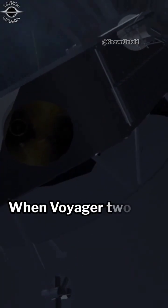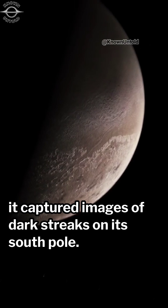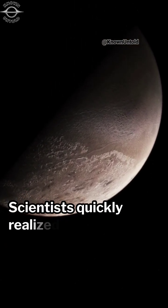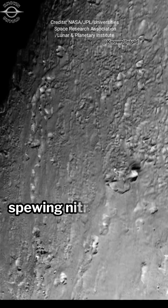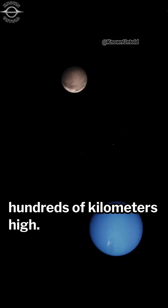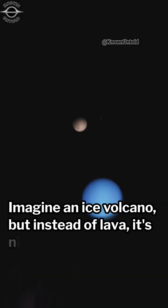When Voyager 2 flew past Triton in 1989, it captured images of dark streaks on its south pole. Scientists quickly realized these weren't just shadows — they were the trails of active geysers, spewing nitrogen gas and dust particles hundreds of kilometers high. Imagine an ice volcano, but instead of lava, it's nitrogen.